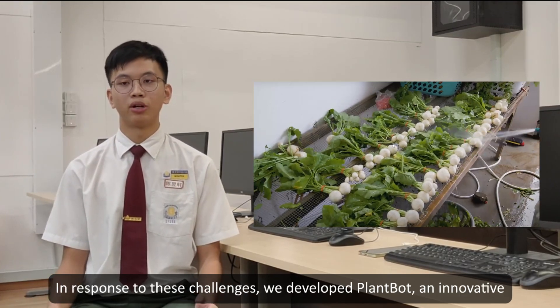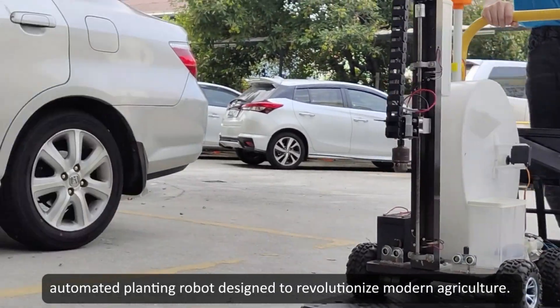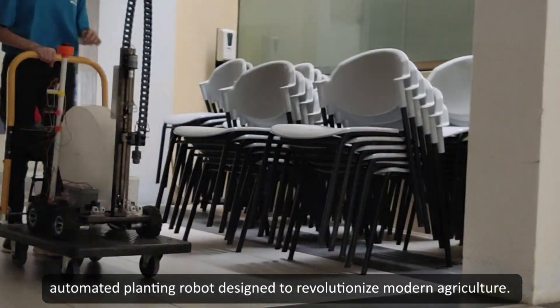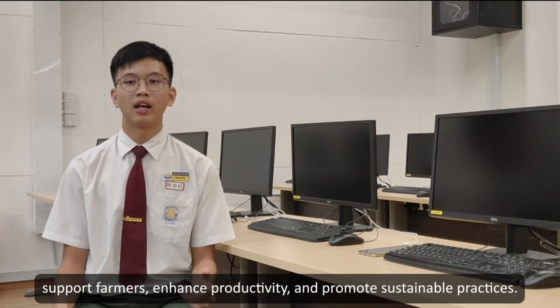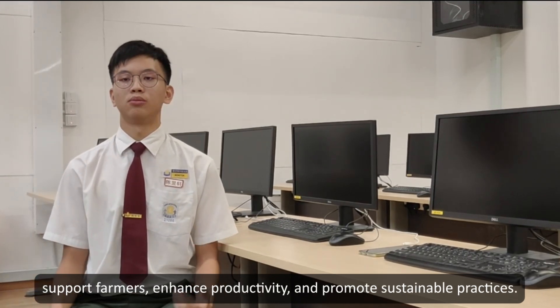In response to these challenges, we developed Farm of Tea: an innovative, automated farming robot designed to revolutionize modern agriculture. Our mission with Plumbot is to leverage cutting-edge technology to support farmers, enhance productivity, and promote more sustainable practices.